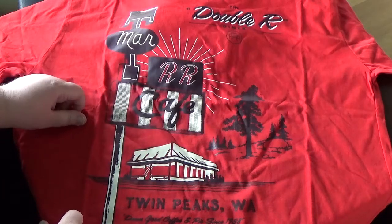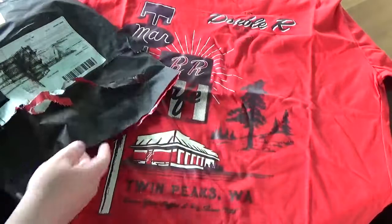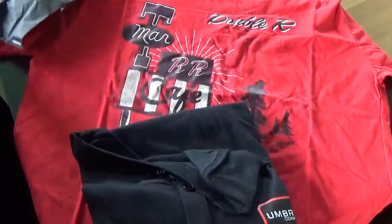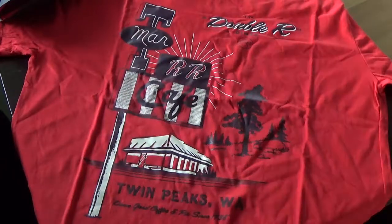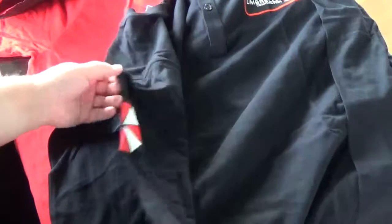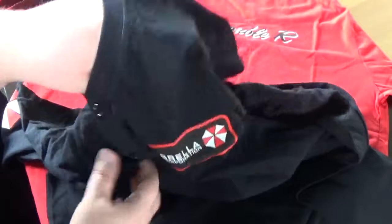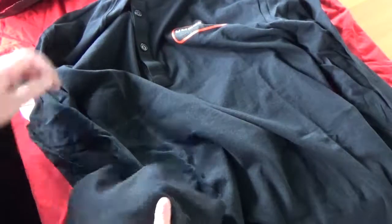Let's see what the loot wearable was. It's Umbrella Corps — it was Resident Evil! It's a nice long sleeve. It has the Umbrella logo on one sleeve, and another logo on the front. It has no back print. That's pretty much it, but it's very awesome. I'm looking forward to wearing this.